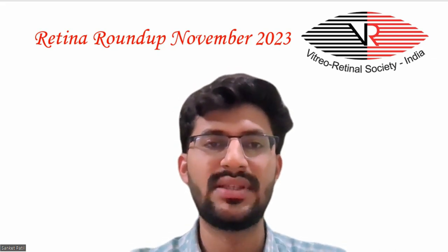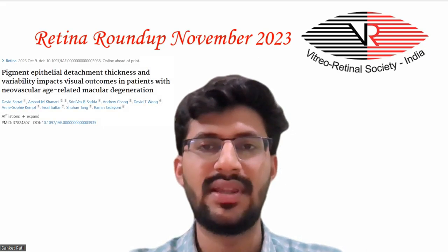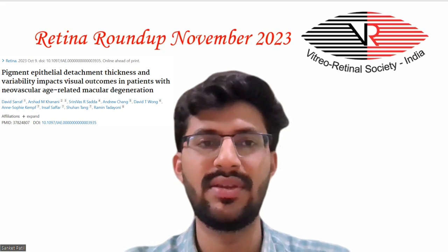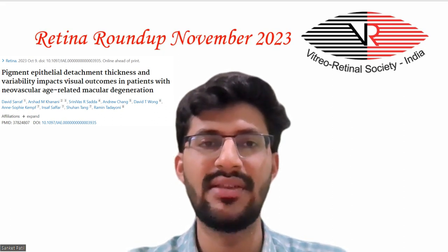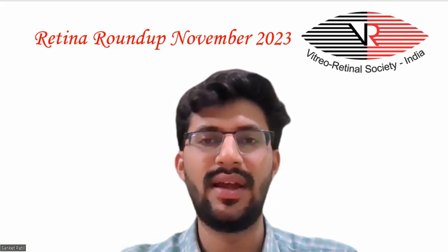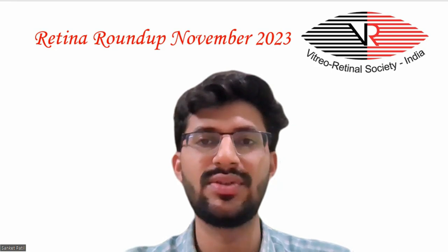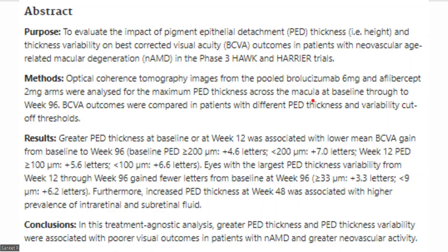Coming to the second article, which states pigment epithelial detachment thickness and variability impacts visual outcomes in patients with neovascular age-related macular degeneration. The aim of the study was to evaluate the impact of PED thickness and thickness variability on best corrected visual acuity outcomes in patients with neovascular AMD in the phase 3 Hawk and Harrier trials.